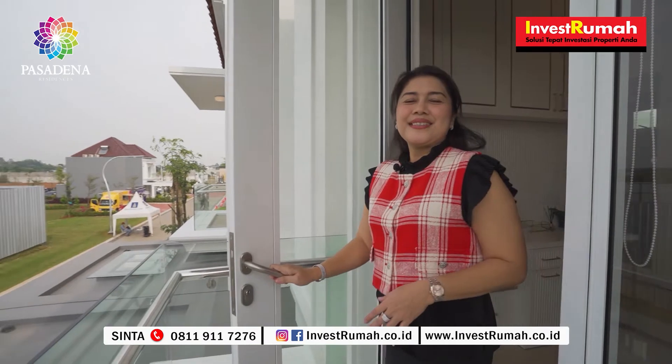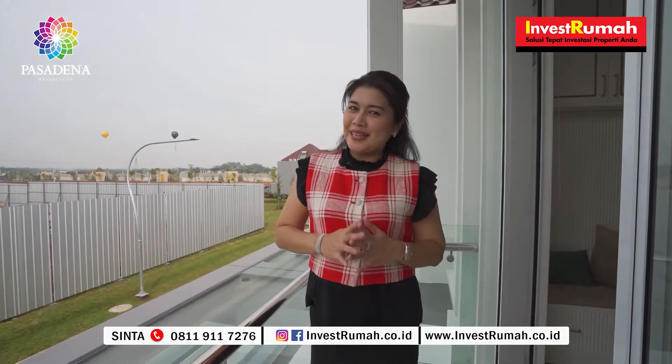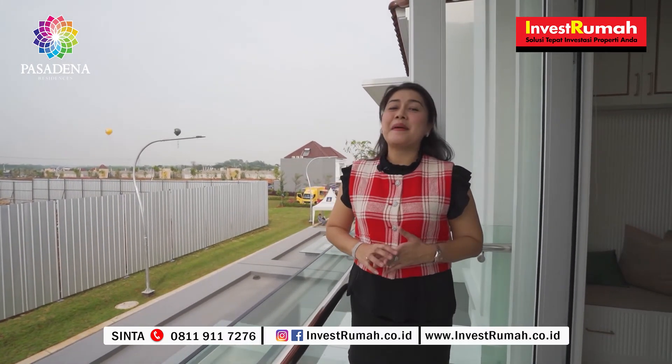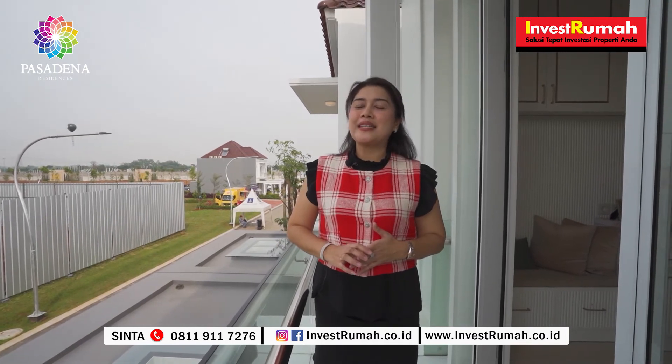Sudah selesai kita berkeliling di Pasadena Residency tipe 8x15. Keren bukan? Buat kalian yang ingin tahu lebih detail mengenai show unit ini dan tipe-tipe lainnya, kalian boleh segera hubungi Sinta di 0811 911 7276.